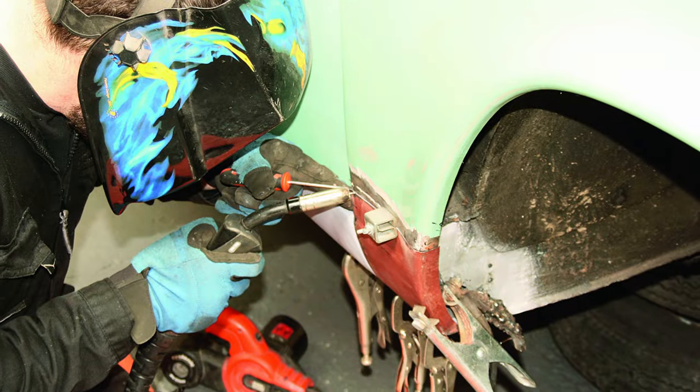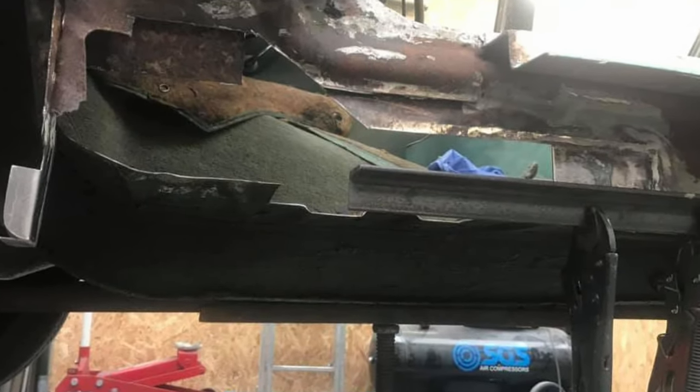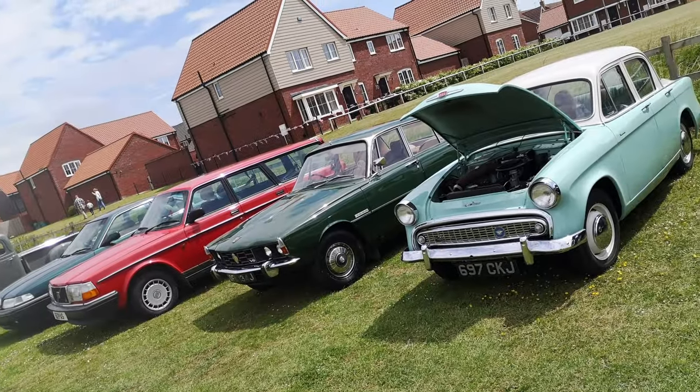Fortunately the guy who did the work used to work for a coachbuilder, so he is very, very used to making things and making parts — panel beating tools — so he was able to make anything we needed for it. Obviously it's shows only now. We've been to a few local shows and people seem to enjoy it.